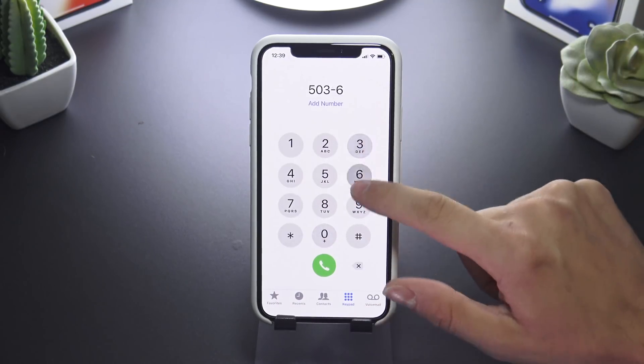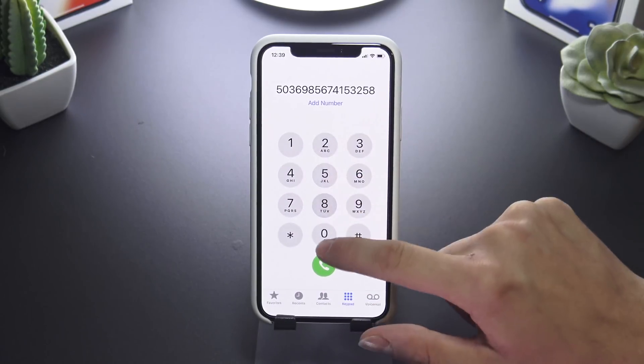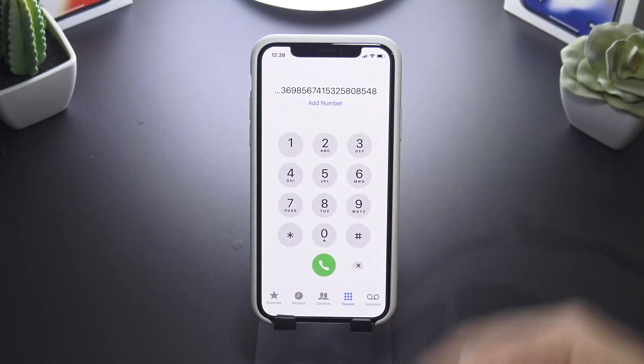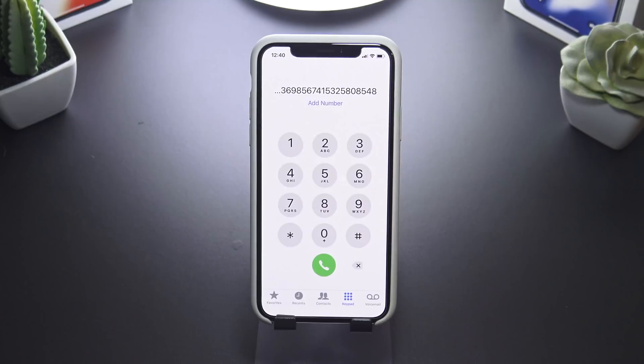DiaSilent lets you type and basically dial phone numbers without any noise. This is really nice if you have to make a phone call when you're on the go and can't be too loud. It's a small tweak but it's called DiaSilent.